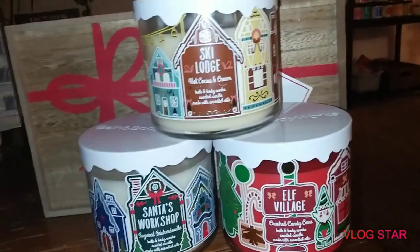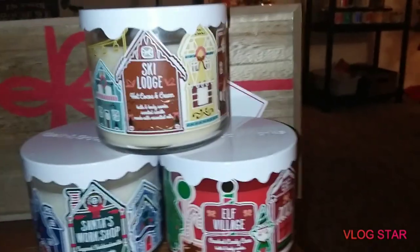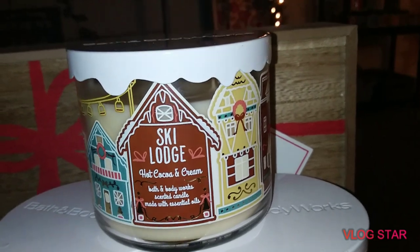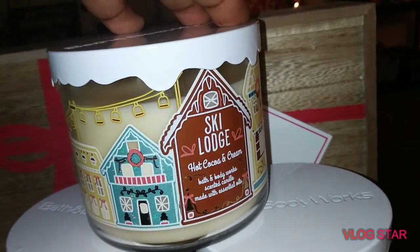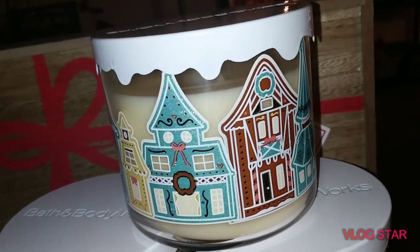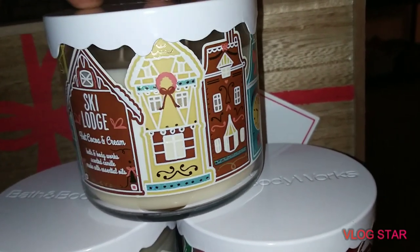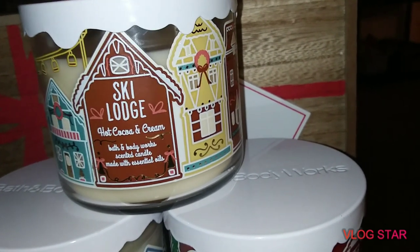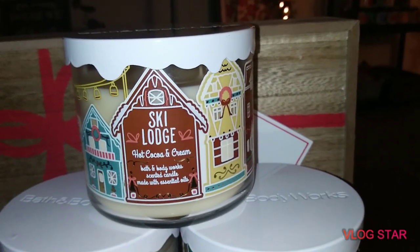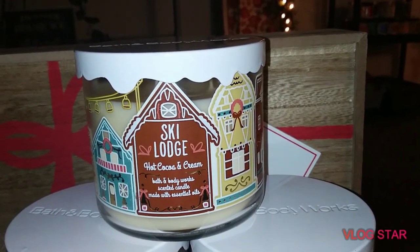So let me show you what I got for the Land of Sweets candles. The first one I got is the Ski Lodge Hot Cocoa and Cream, and you guys it smells so good. Look at the wraparound packaging — it's like the cutest. I don't think I'm gonna burn these unless they put them out for the candle day sale at $8.95. If they do, I'll buy a couple more because I really love Hot Cocoa and Cream. That way I can burn one and keep one as a collector's item.